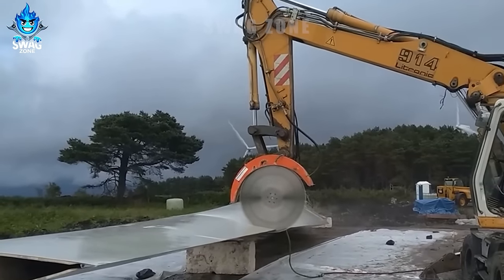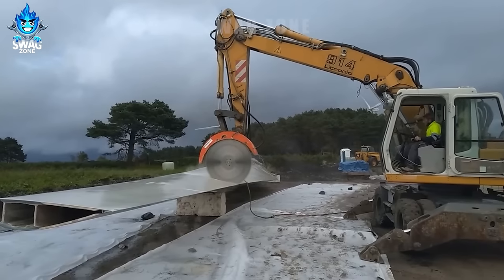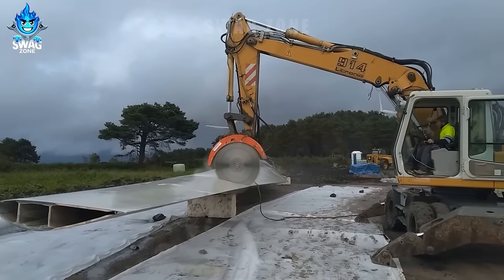In Spain, they use a D3 HP saw on a 17-tonne excavator to cut wind turbine blades.